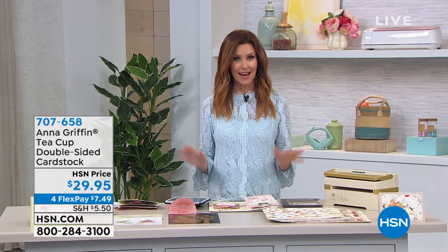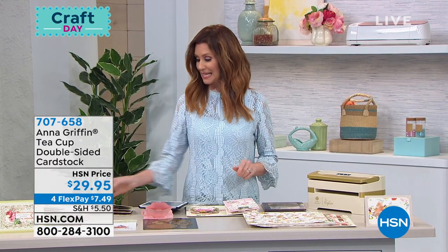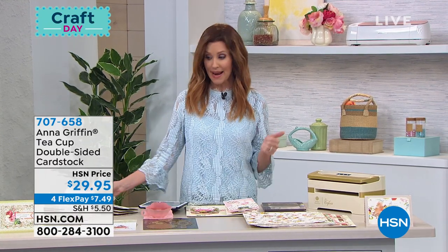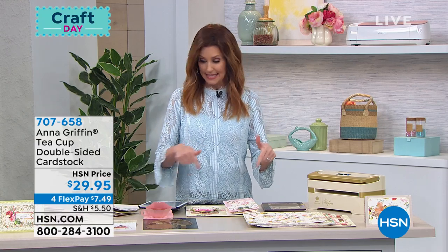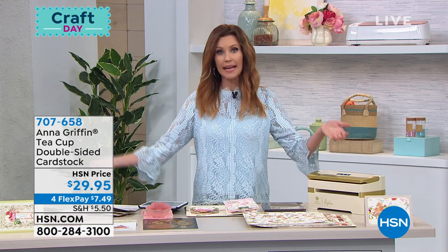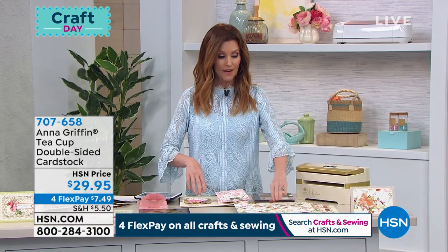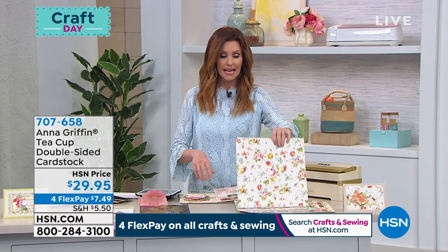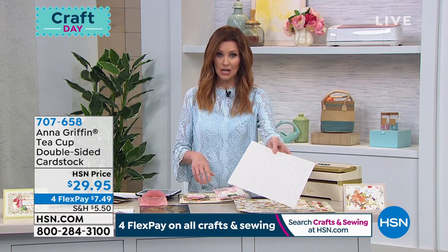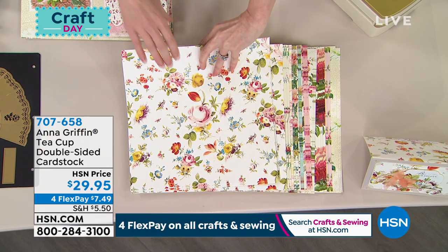You can always shop everything on HSN.com or download the HSN app. But don't wait — some things you really need to jump on quickly. We already sold out of the dots and the teacup dies. We do have just a few of the teacup double-sided papers left — this is the cardstock, 200 remaining, and it's $29.95 — $7.49 to get home.